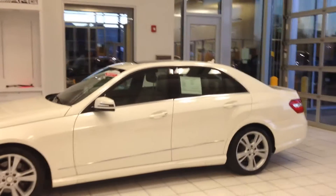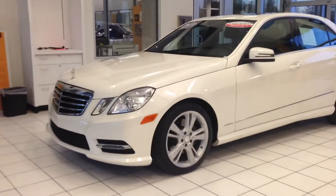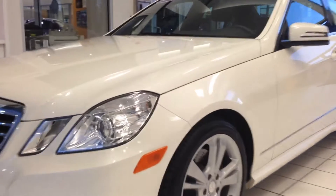Beautiful car in diamond white. Diamond white has got a little pearl in it here as I come in close — you can kind of see the pearl paint there.